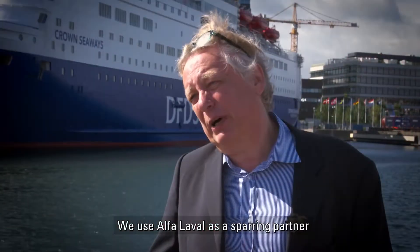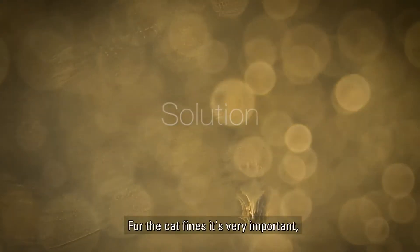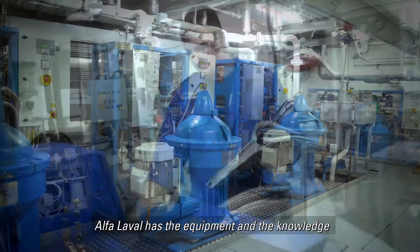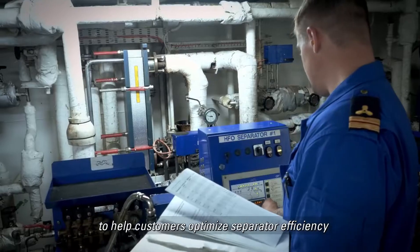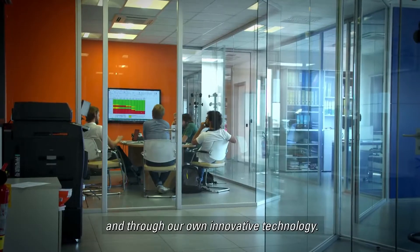We use Alfa Laval as a sparring partner in the cleaning process of the fuel. For the cat fines, it is very important, because we could not manage to handle the fuel without the separators. With over a hundred years of experience, Alfa Laval has the equipment and the knowledge to help customers optimize separator efficiency, through educational courses around the world and through their own innovative technology.